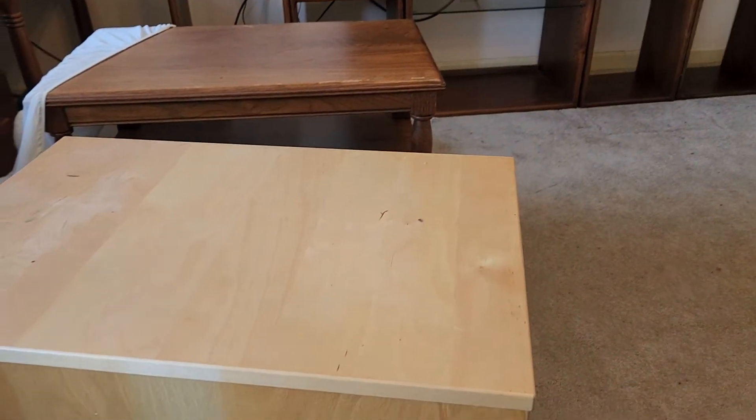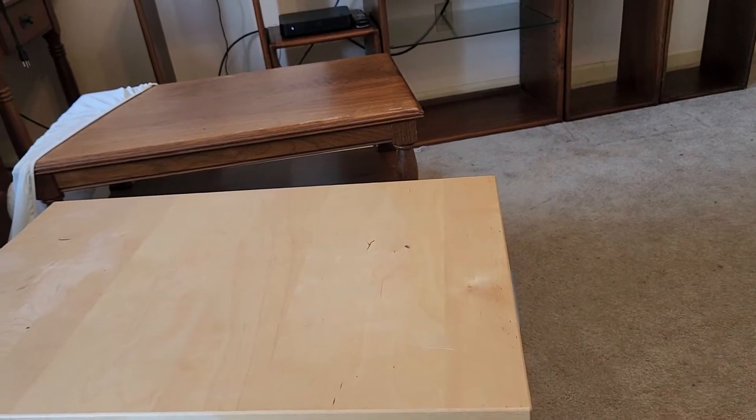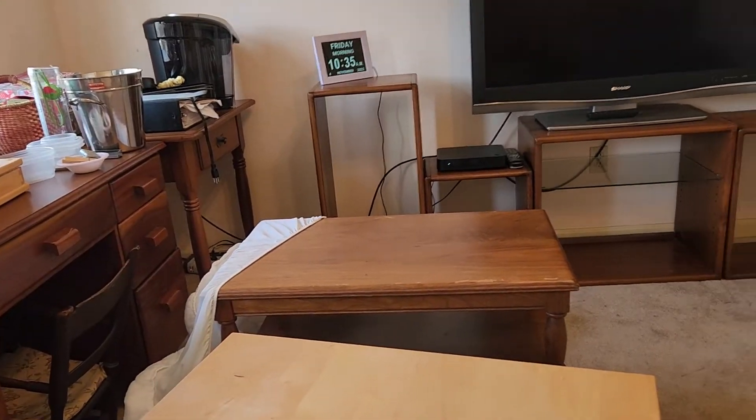We have to make final decisions about these two pieces here. I don't think they're going to be in here. The couch is going to be tipped a little more and then this table that's over here is going to be behind the couch. But there you go.